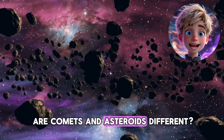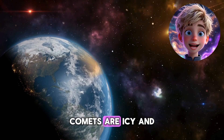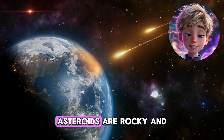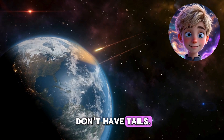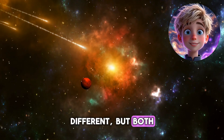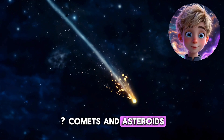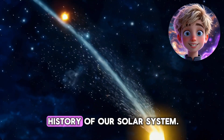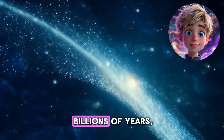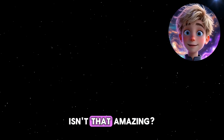How are comets and asteroids different? Here's a simple way to remember: comets are icy and have tails, asteroids are rocky and don't have tails. They're like the cousins of the solar system — different, but both super interesting. Why are they important? Comets and asteroids help scientists learn about the history of our solar system. They've been around for billions of years, so they're like time capsules from space. Isn't that amazing?